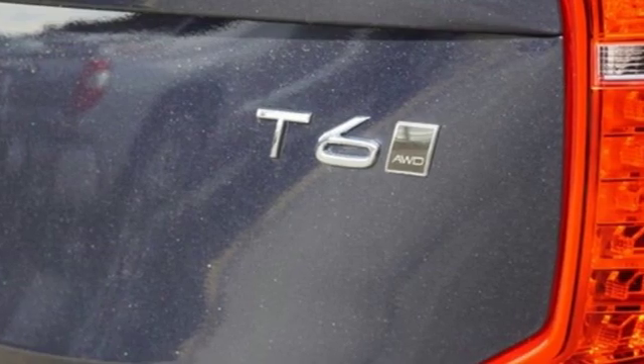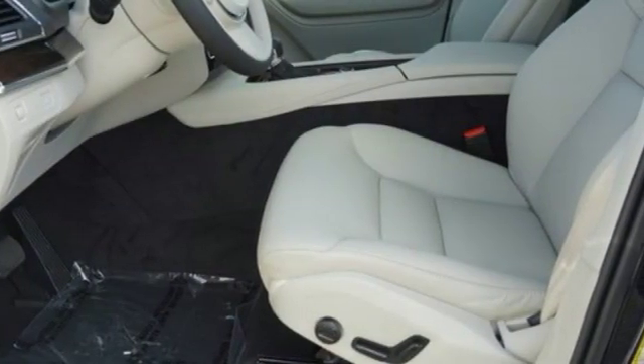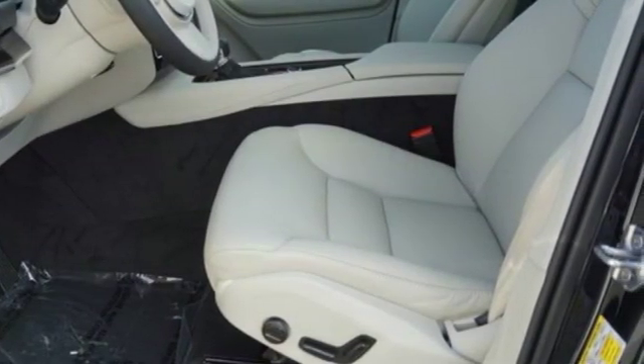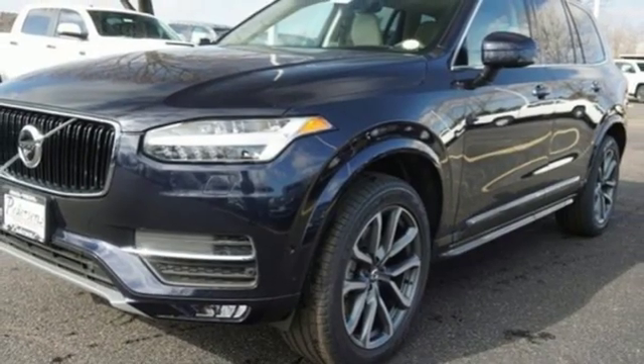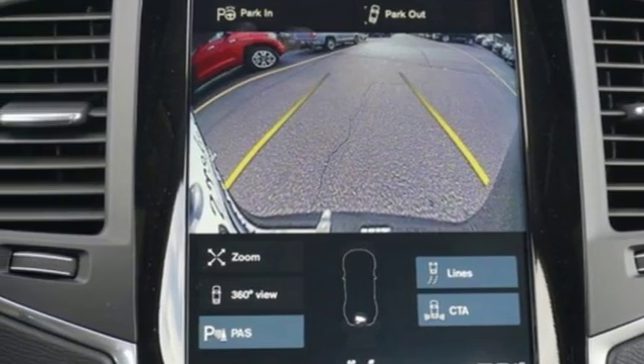A great vehicle is comprised of great features, like an integrated navigation system with voice activation, power heated mirrors, front heated leather bucket seats, autonomous cruise control, and doors and push button start proximity key.